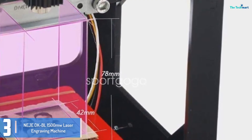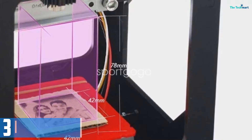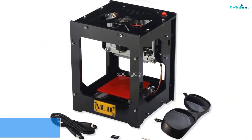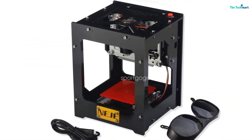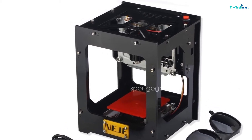It has a backup electricity device which helps it hold already ongoing operations in case of a power failure. Its body positioning approach makes it smooth to precisely position images during operations. It is powered by a lithium battery.